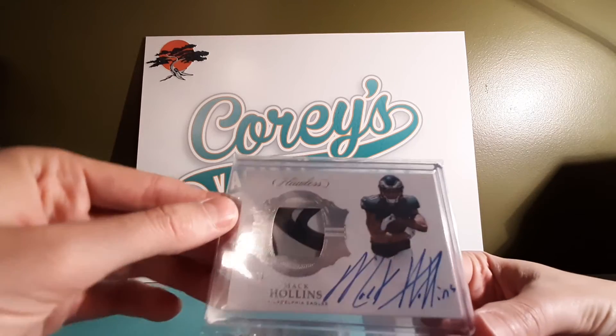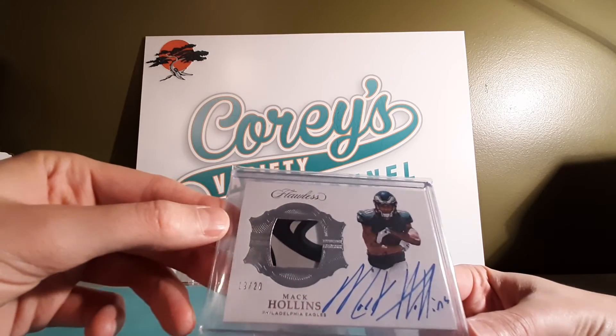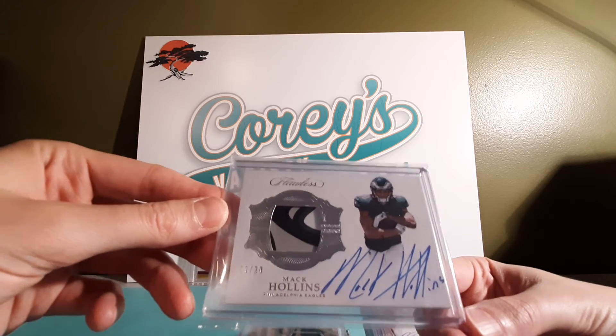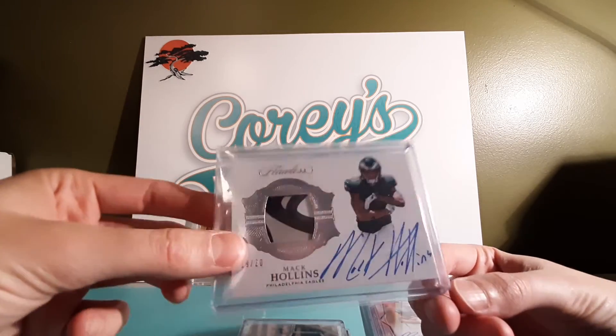I got a Flawless numbered out of 20. His cards are really cheap, so I'm able to get the coolest ones — pretty much whatever one I want — affordably. Fun little collection I got going here.